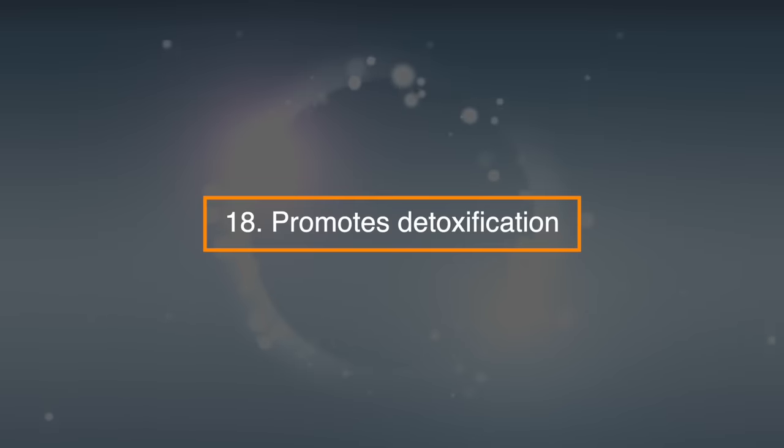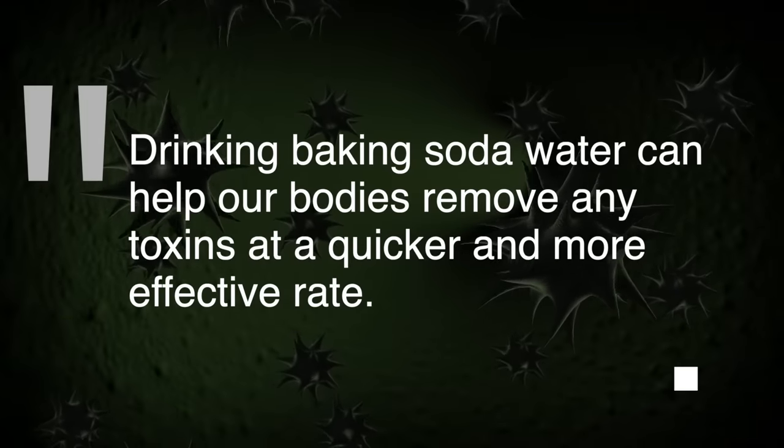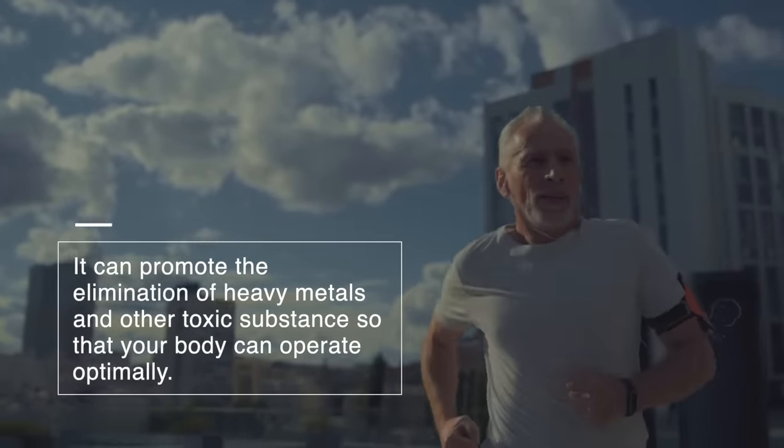18. Promotes detoxification. Drinking baking soda water can help our bodies remove any toxins at a quicker and more effective rate. It can promote the elimination of heavy metals and other toxic substances so that your body can operate optimally.